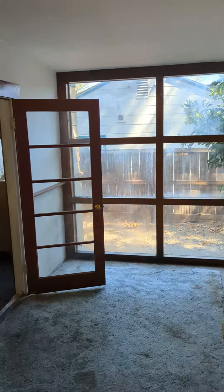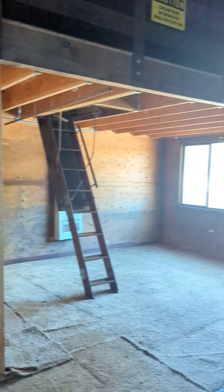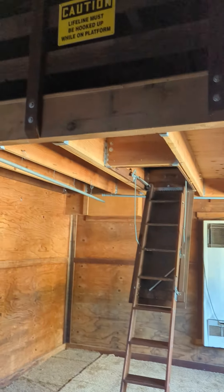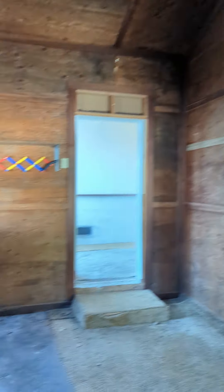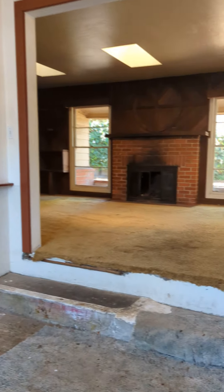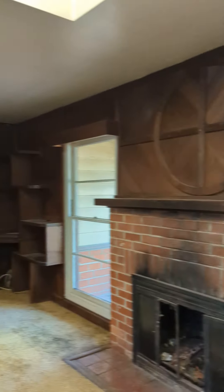Let's do the garage real quick. A lot of space in here.